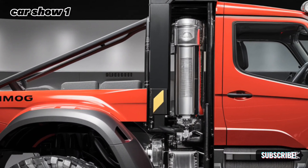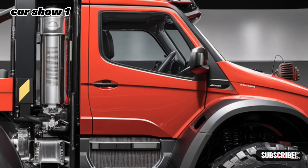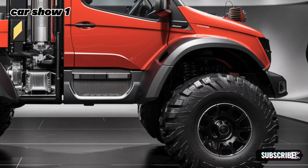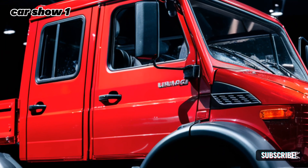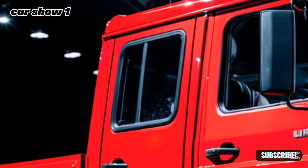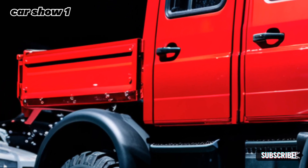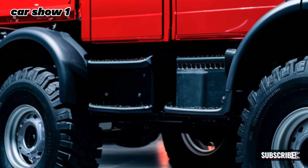One of the standout features of the 2025 Unimog is its portal axles, which provide unparalleled ground clearance of up to 19 inches. This design ensures that rocks, tree stumps, and other obstacles are no match for this beast. Additionally, the Unimog can wade through water up to 47 inches deep, making it ideal for extreme off-road adventures or disaster recovery missions. Whether you're in a desert, forest, or flood zone, this vehicle adapts to any environment.